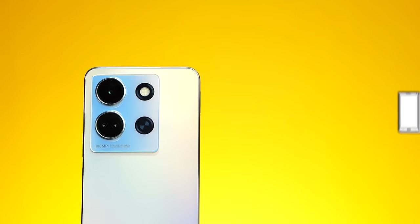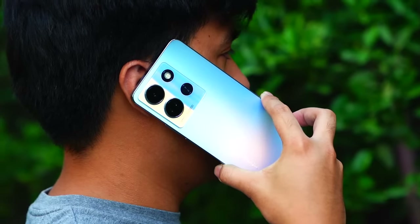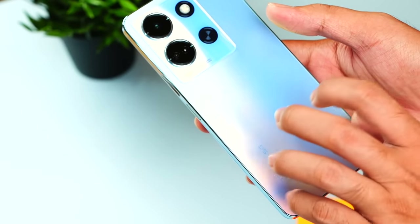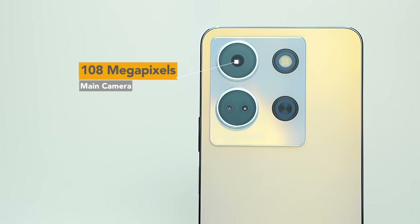This is a big phone — 6.78 inches based on the box. The back has a gradient finish; when light hits it the color shifts beautifully. The color we have here is Interstellar Blue. When you hold it, it feels like a very large device. The back has a matte finish that isn't a fingerprint magnet, so you can use it without a case — but it's safer with one. The camera module is also very large.